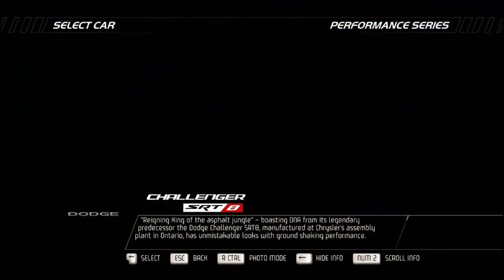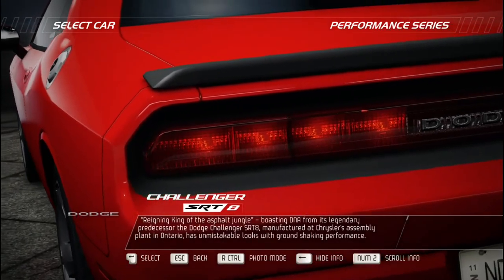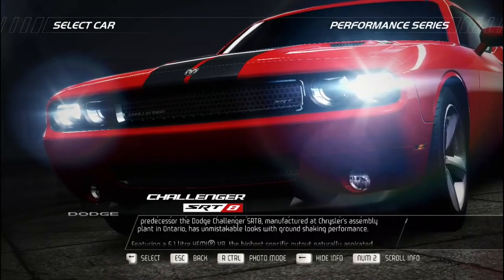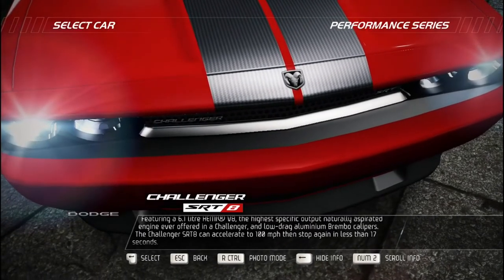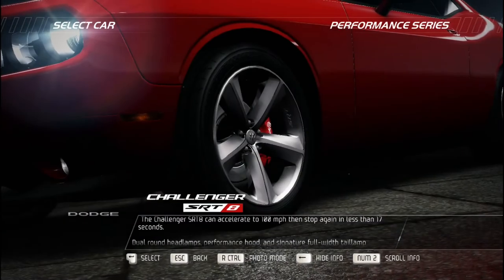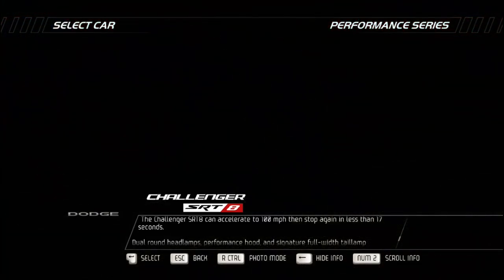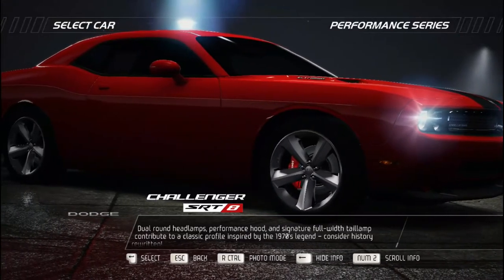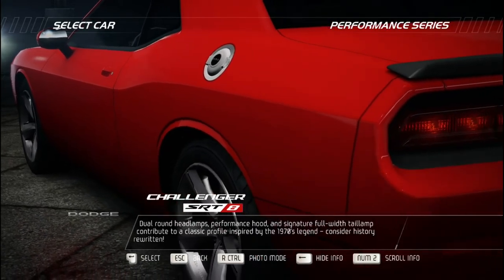Reigning king of the asphalt jungle, the Dodge Challenger SRT8 boasts DNA from its legendary predecessor. Manufactured at Chrysler's assembly plant in Ontario, it has unmistakable looks with ground-shaking performance. Featuring a 6.1-liter HEMI V8 — the highest specific-output naturally aspirated engine ever offered in a Challenger — and low-drag aluminum Brembo calipers, the Challenger SRT8 can accelerate to 100 mph then stop again in less than 17 seconds. Dual round headlamps, a performance hood, and signature full-width tail lamp contribute to a classic profile inspired by the 1970s legend. Consider history rewritten.